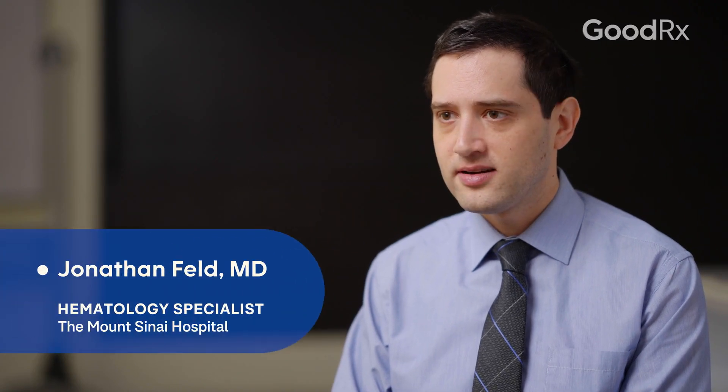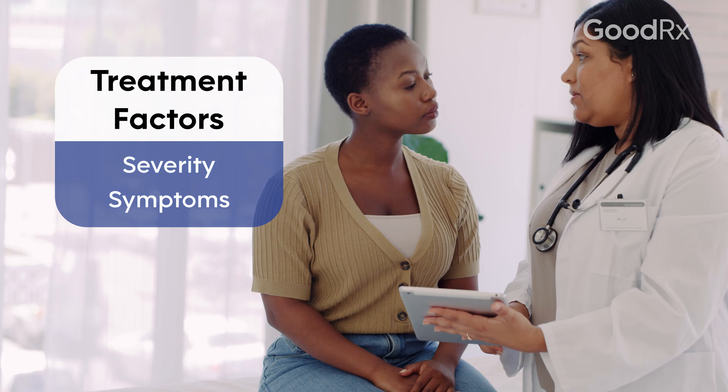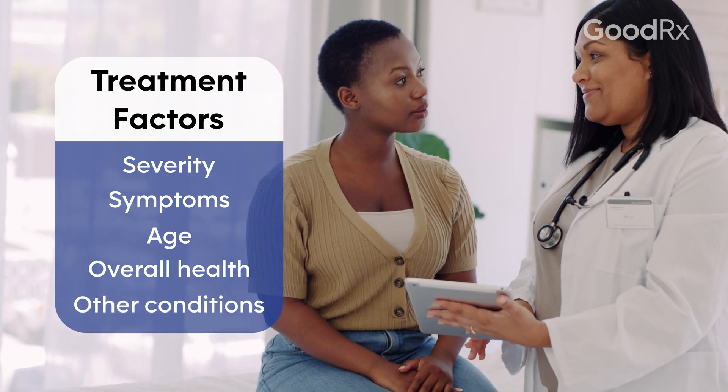The treatment goals for beta thalassemia are to improve anemia and improve quality of life and symptoms related to anemia. Treatment options for beta thalassemia are based on the aggressiveness of the disease and how severe the anemia and symptoms related to beta thalassemia are. It may also depend on your age, your overall health, and any other diseases that you might have.